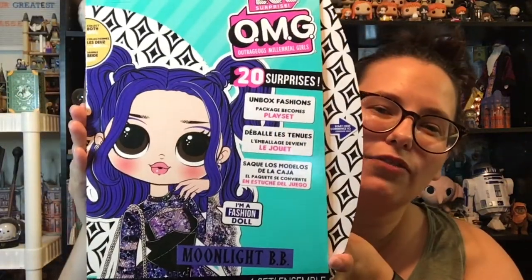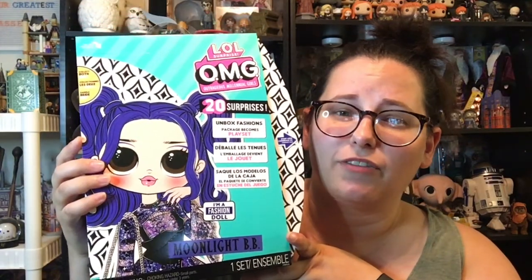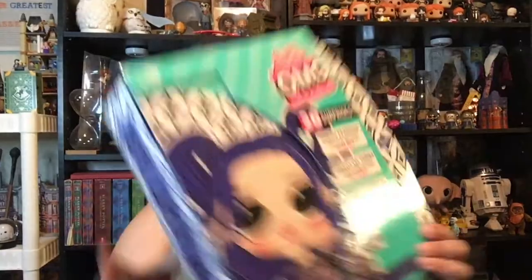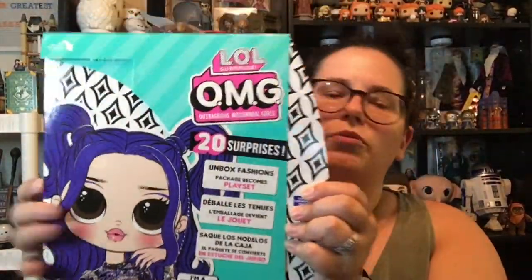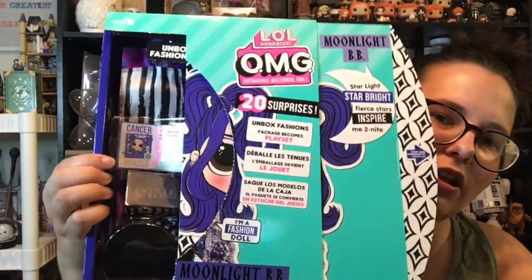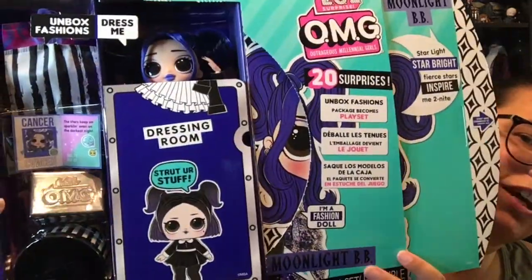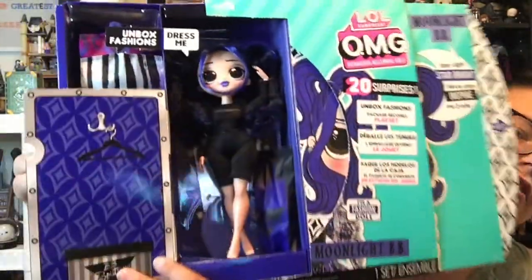I picked her up at Target for $26.99. I also picked up her BFF, but that is for another day. So when we pull off the preparation, we still see the doll. Then we pull here, and her closet is revealed. And then if we keep pulling, she is revealed! Ta-da!